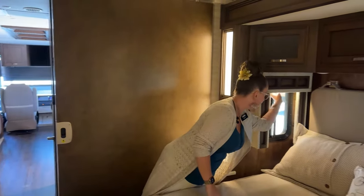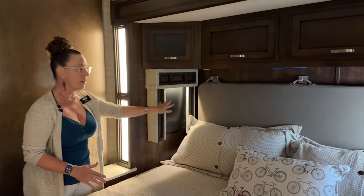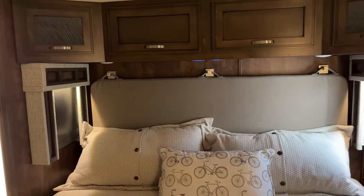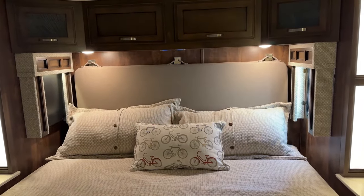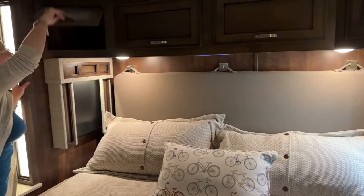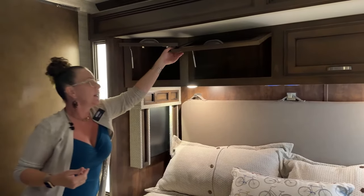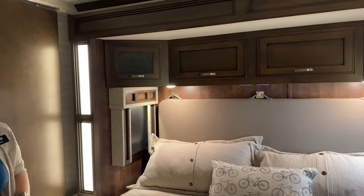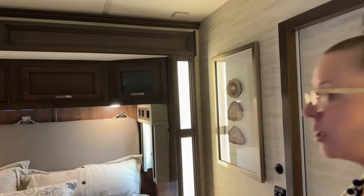You have both day and night shades on either side of your bed, and fully functioning opening windows on either side. I love this headboard — it's a really nice, modern look with a wood backdrop. This coach does have the upgraded wood cabinets. You can either get a vinyl wrap or an upgraded wood cabinet with a solid wood door. These are the solid wood doors — very, very sturdy.